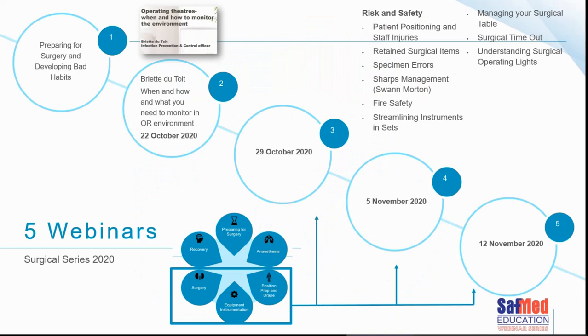So far in these webinars we've covered a huge amount of information. We've learnt about our operating theatres, the temperature and ventilation in the theatre, why we shouldn't have the theatre being too moist, the risks associated with leaving swabs and instruments behind in patients, managing sharps, how to avoid fires, how to streamline instruments in our trays, and the value of surgical timeout and how to protect our patients.